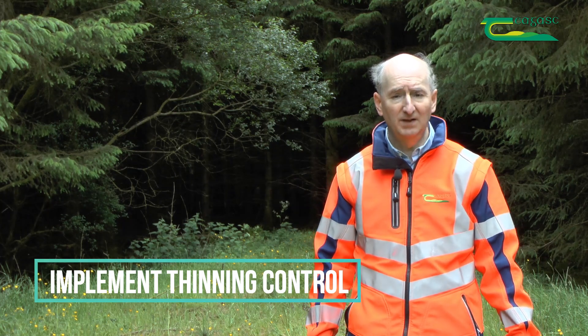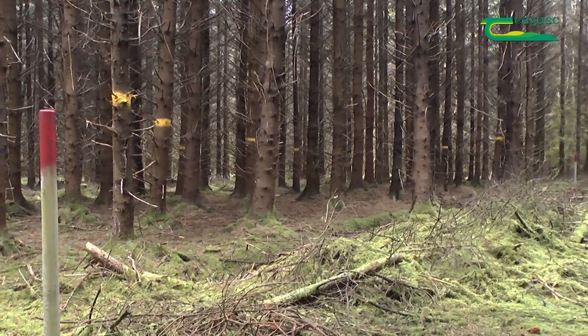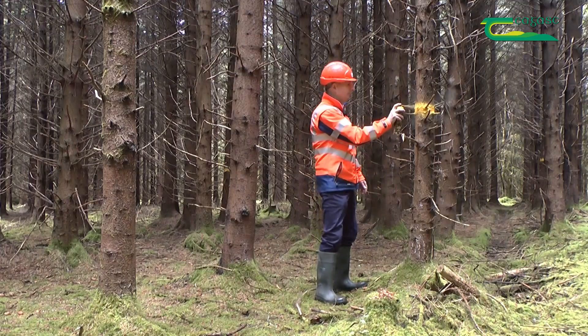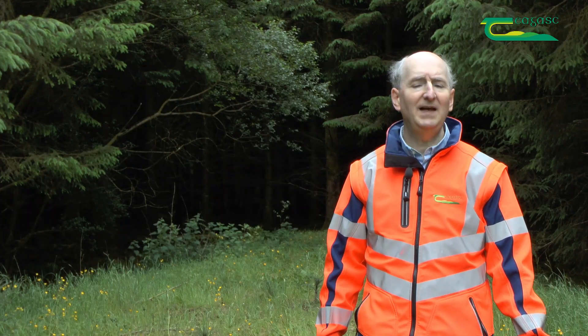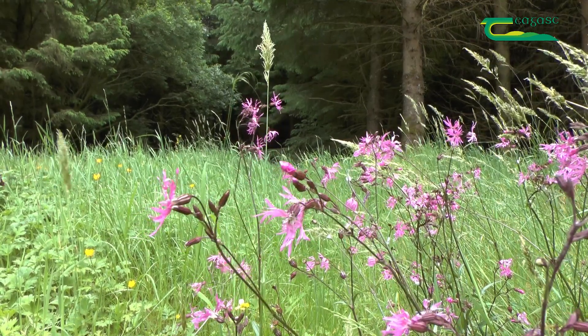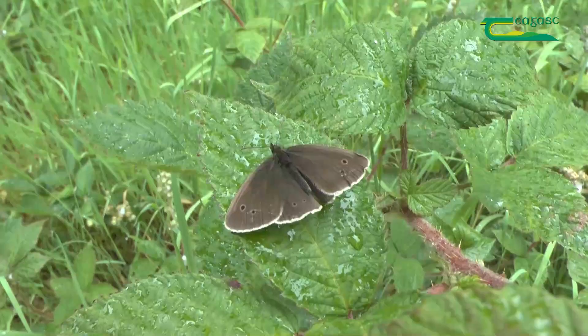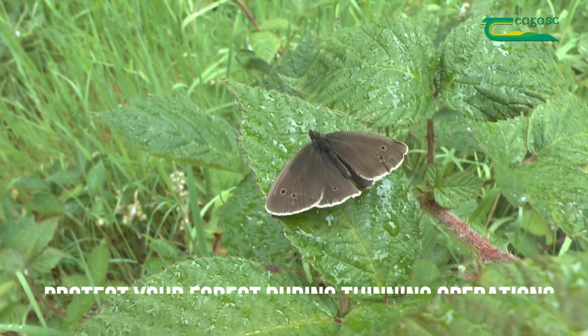A system of thinning control protects your forest against the negative impacts of over-cutting and under-cutting, while maximizing timber production and promoting best thinning practice. This is a healthy forest habitat — the birds are singing — and second thinning will encourage more plants and animals to make the forest their home.